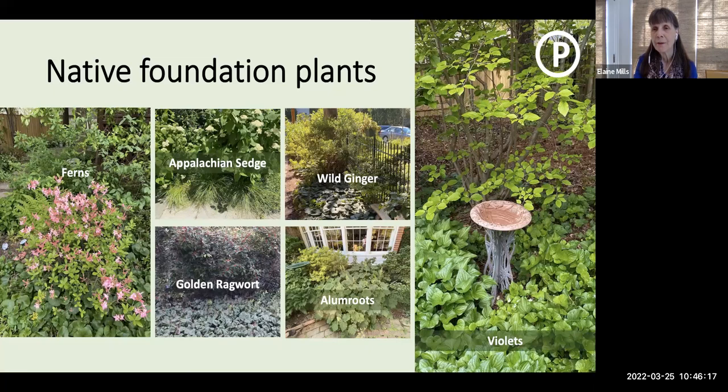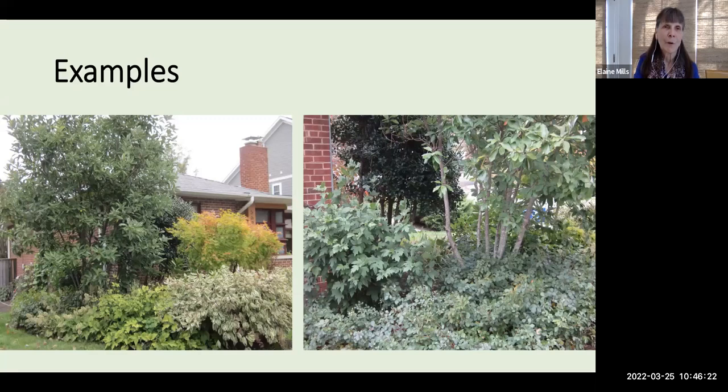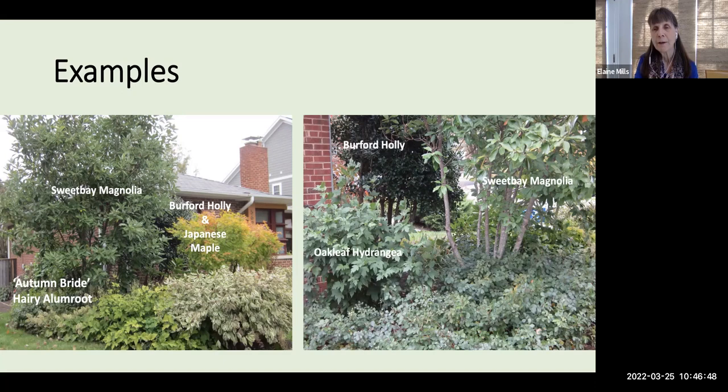A quick example from my friend Wendy's garden — she's also a Master Gardener. She has the lovely sweet bay magnolia as her signature tree, bordered by Burford holly and Japanese maple. In this view you see the lovely Autumn Bride alum root. Then looking from the side, here's the magnolia and the holly again. She has oak leaf hydrangea for the next layer, and then Grow Low Fragrant Sumac as a ground cover in the lowest layer.